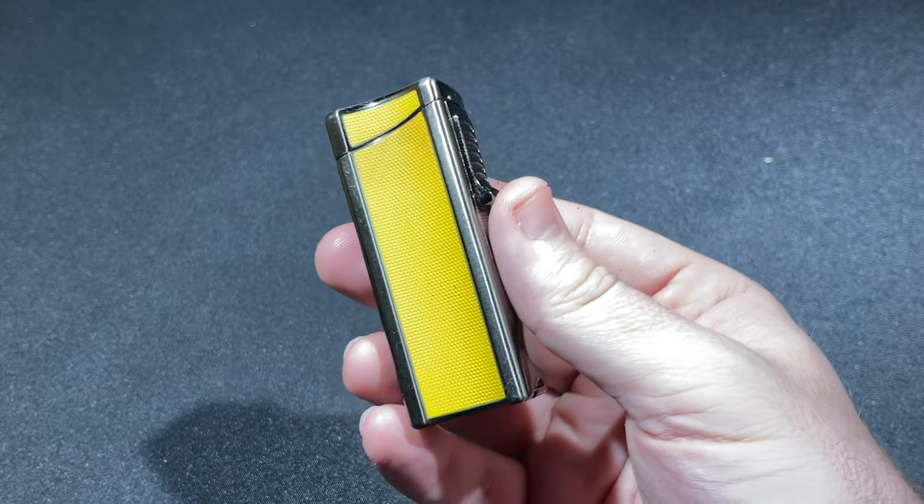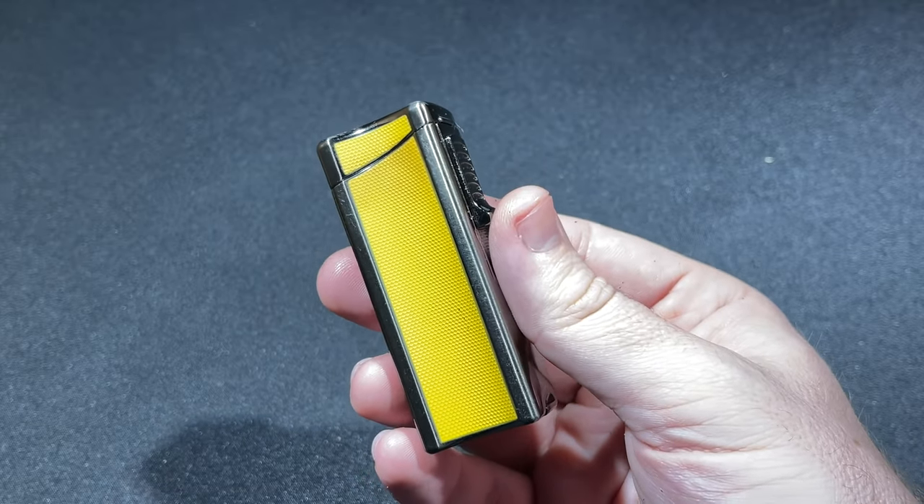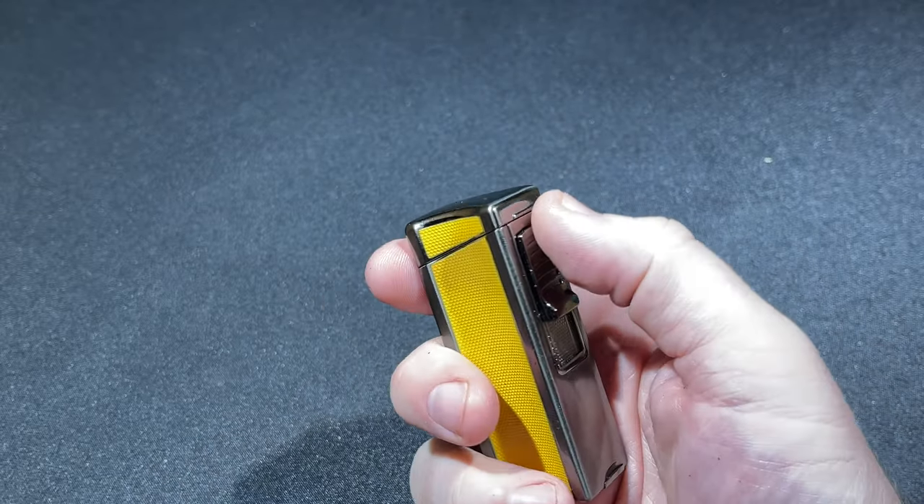While it's a single flame, it's described as a heavy, culinary-style flame, meaning it's a bit thicker than average, which makes it quicker to light one's cigar. Let's turn out the lights and take a look at that flame.